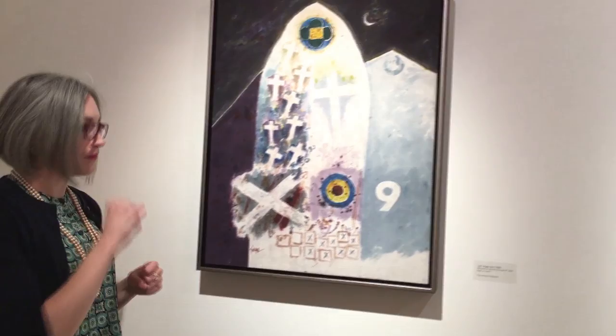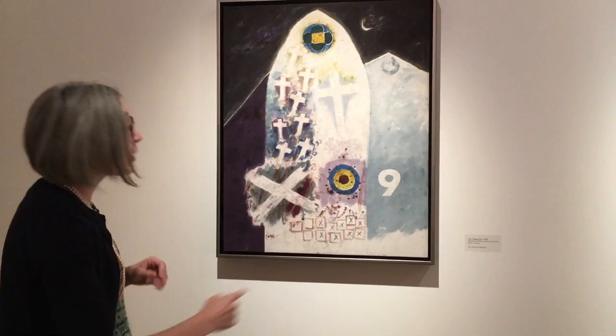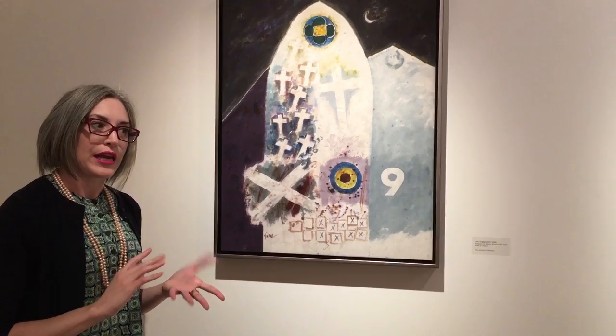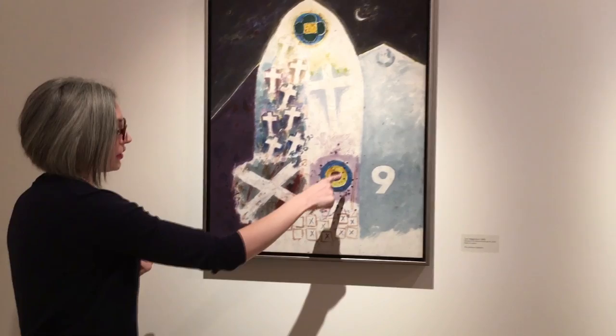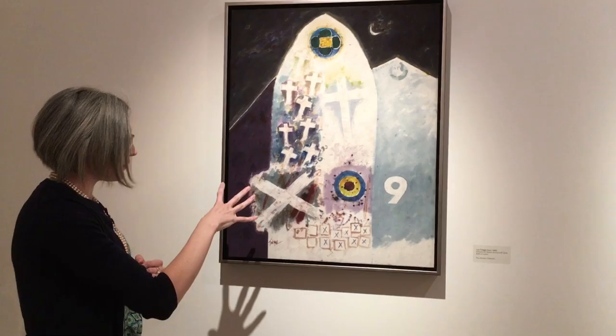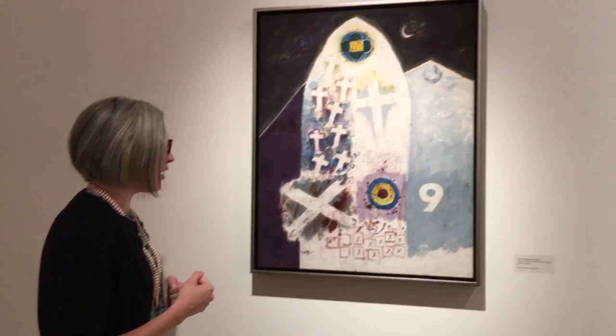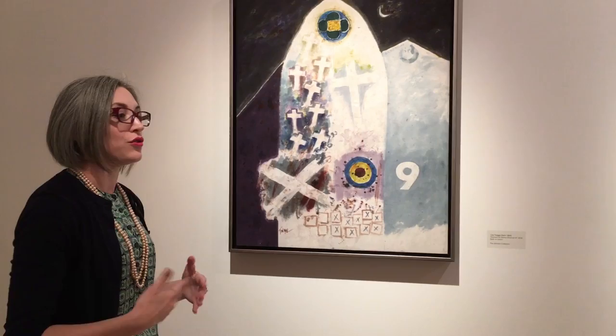Then we move to number seven, a work that becomes an amalgamation of all the kinds of symbols Dr. Twiggs likes to use throughout the series. We have the target that started the series. The black spots mimic bullet holes using batik dye effectively. We have nine crosses, the number nine again as a stencil, a remnant of the stained glass, and a ghostly image of the Confederate battle flag — you can barely make out a few stars — but it also looks like a St. Andrew's cross.